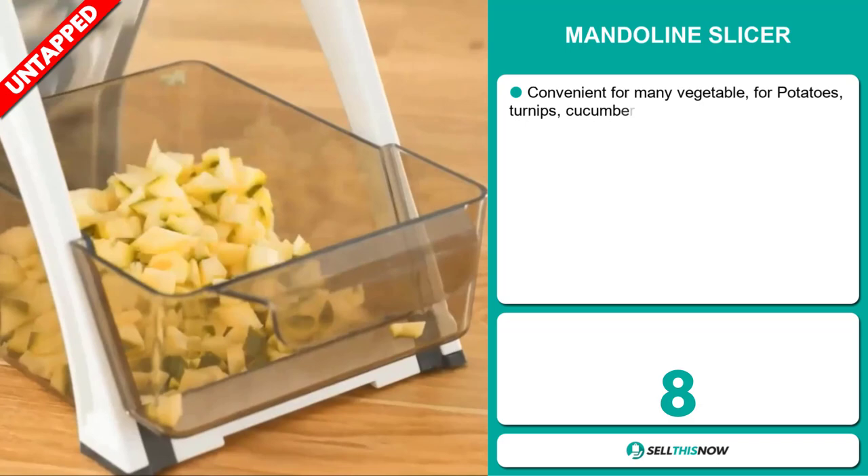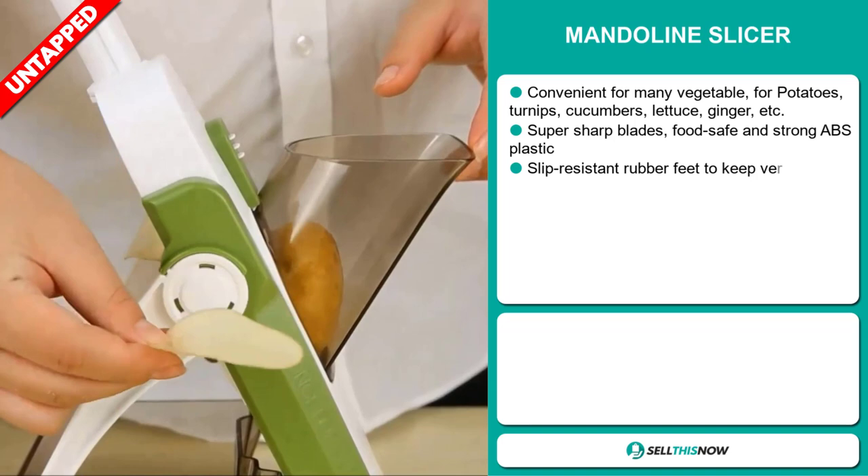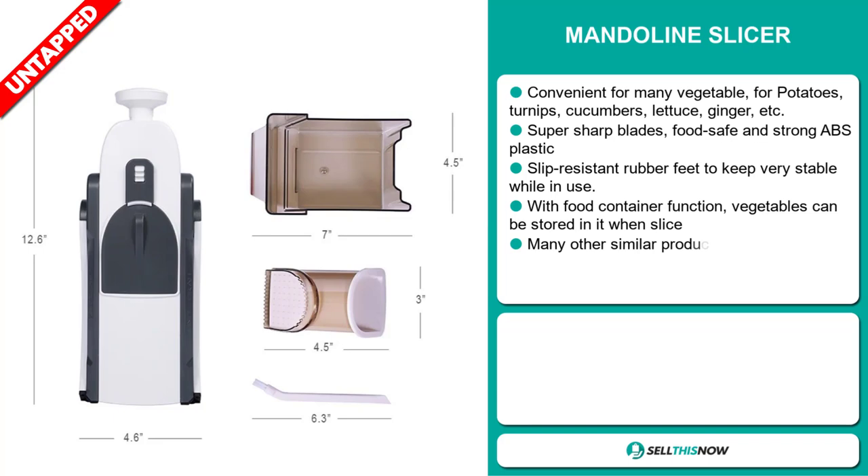Our next product is the Mandolin Slicer. This is convenient for many vegetables — potatoes, turnips, cucumbers, lettuce, ginger, etc. It has super sharp blades, it's food safe with strong ABS plastic, and has slip resistant rubber feet to keep very stable while in use. With its food container function, vegetables can be stored in it when sliced.